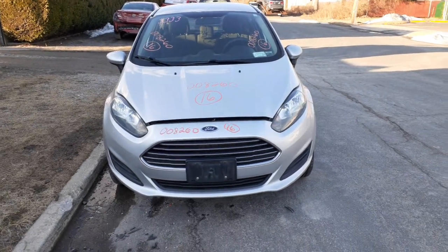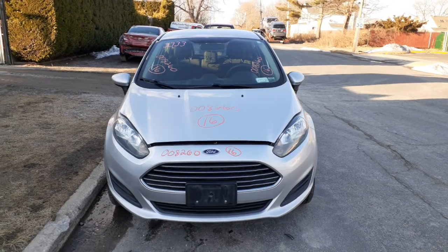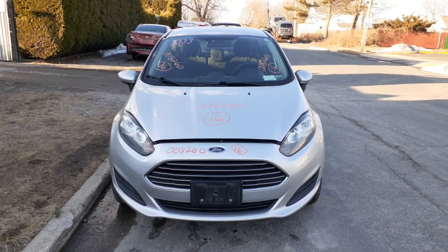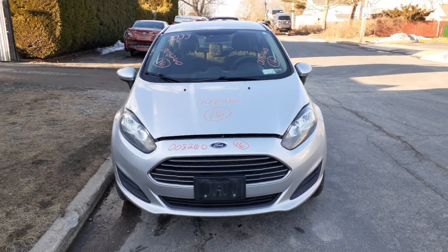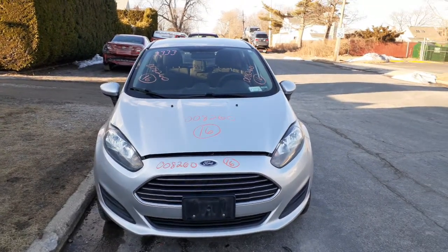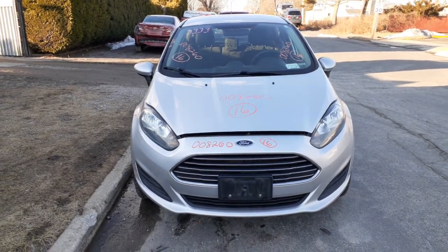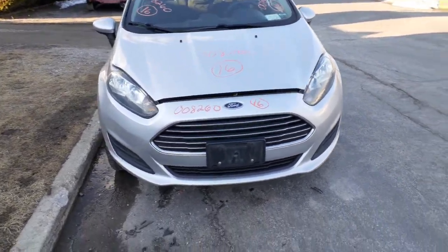The newest addition to the inventory is the 2016 Ford Fiesta S model, 1.6 automatic, four-door hatchback. It was hit in the right rear, but it has a nice nose on it with a beautiful running 1.6 non-turbo automatic. It has 104,000 miles on it.